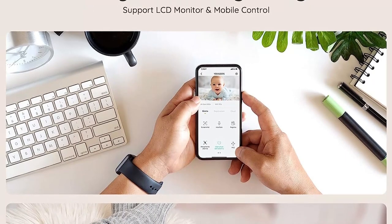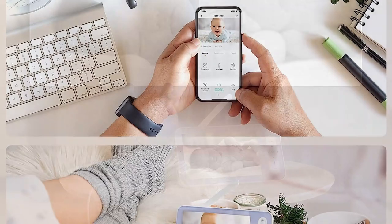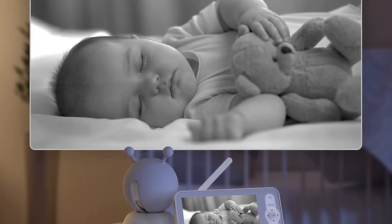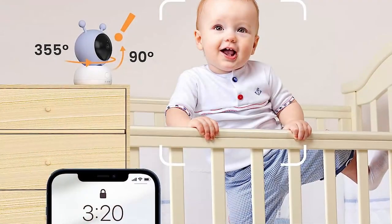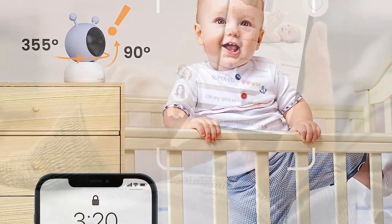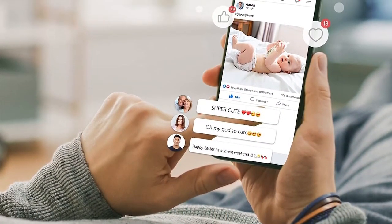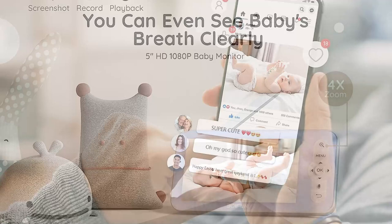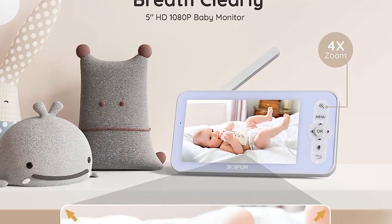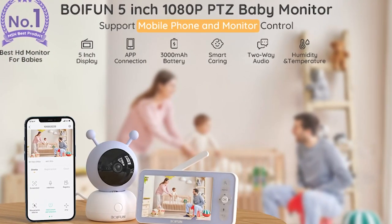Pros: Excellent video quality. The Boyfum Baby Monitor impresses with its 1080p resolution, providing clear and sharp video footage of the nursery. This high-definition quality enables the parent to observe even the tiniest details, granting them peace of mind. The companion app is intuitive and easy to navigate, granting quick access to the live feed, and the remote control of the camera's pan, tilt, and zoom functions allows for a wide view of the nursery.